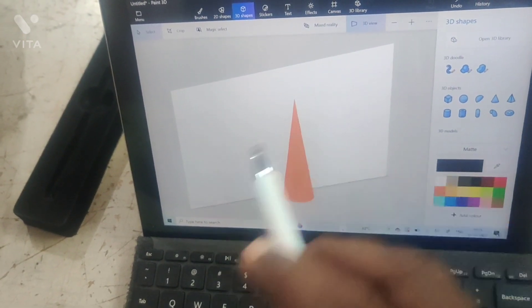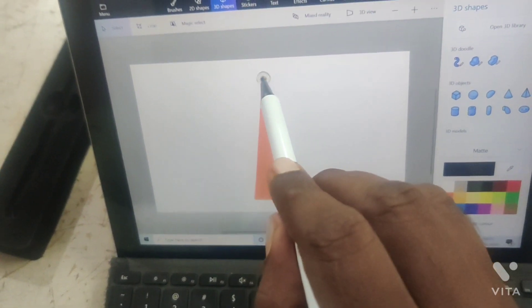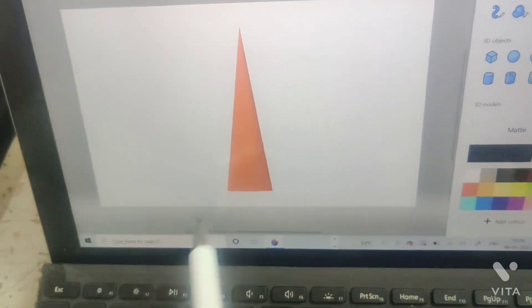There is a laptop. There is an original Windows 10. There is a 2-in-1 model with a detachable keyboard.